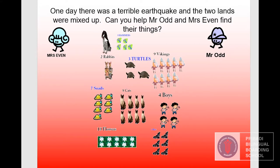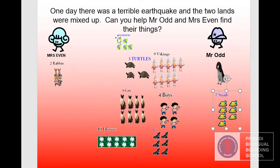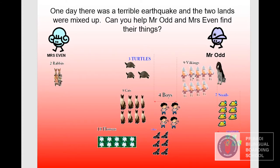This is one dog. Is one an odd number or even number? Yes, one is an odd number. Two rabbits — two is an even number. How about seven? Seven is an odd number. How about five hammers? Five is an odd number. Nine Vikings — nine is an odd number.